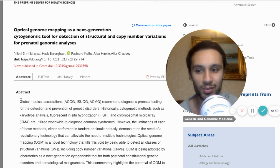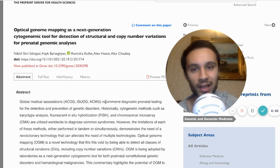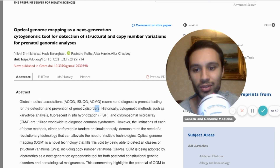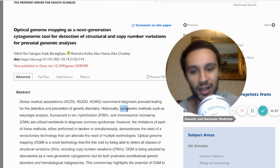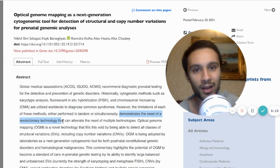We have governing bodies and global medical associations — ACOG, ISUOG, and ACMG — recommending diagnostic prenatal testing for the detection and prevention of genetic disorders. They have traditional cytogenetic methods such as karyotyping, FISH, and CMA, and they're saying these are utilized worldwide to diagnose common syndromes. However, they have their limitations, and right now there is a need for revolutionary technology that can alleviate using multiple technologies.